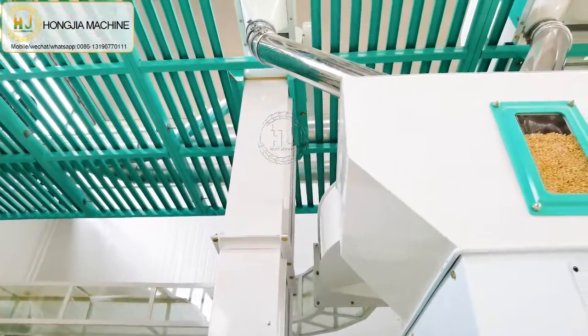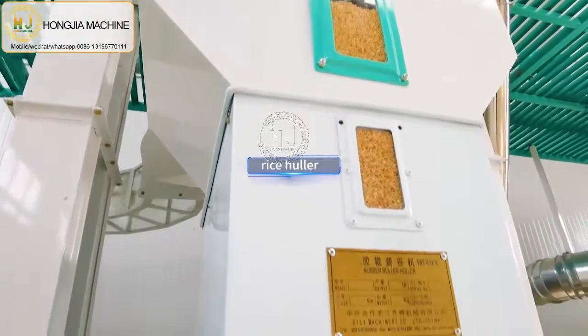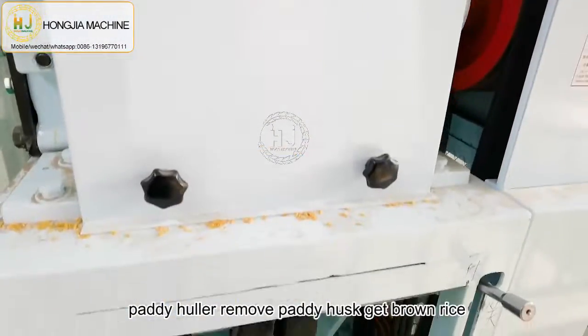Then the paddy goes to the paddy huller machine, which can remove the paddy husk to get brown rice.